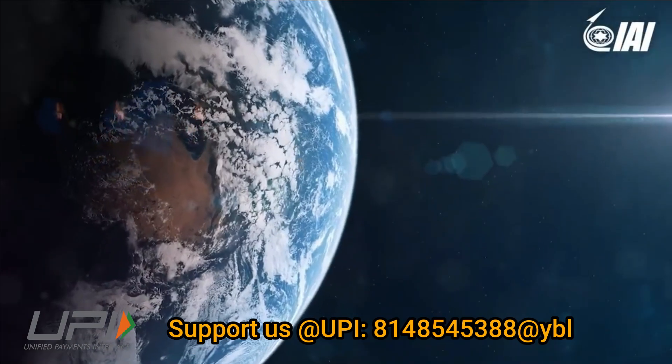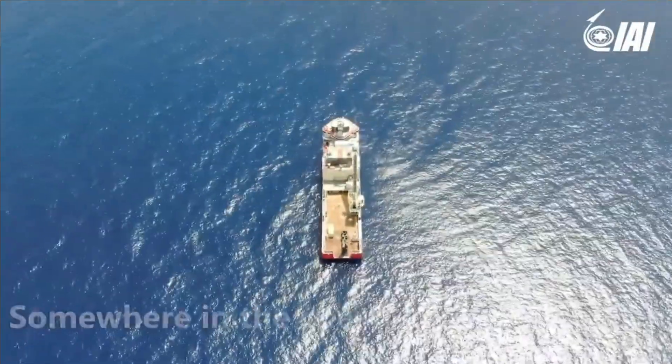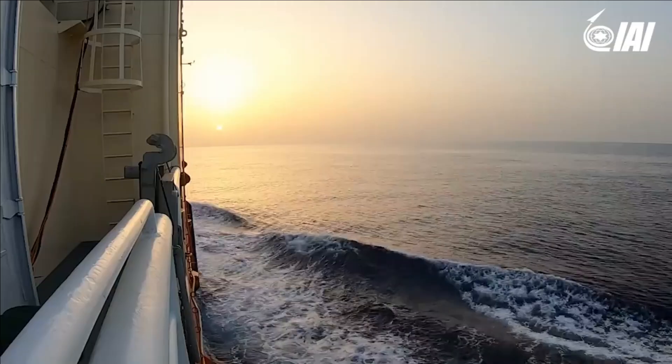So the question is: why does India want to procure Lora from Israel when there are indigenous options such as Brahmos or Pralai? Before discussing that, we will try to quickly understand the capabilities of the Lora missile.